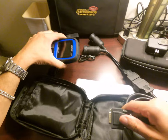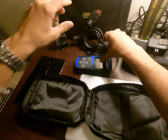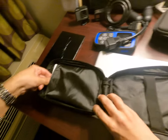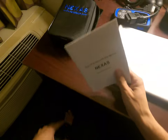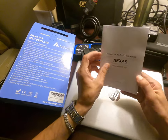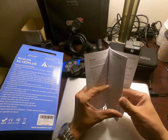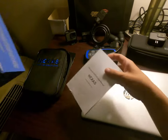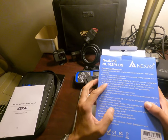This device is good for clearing codes, reading live data, and doing the forced DPF regen for some truck engines as listed on the box. It also comes with a user manual — a small book explaining in some detail how it works.